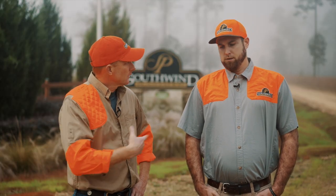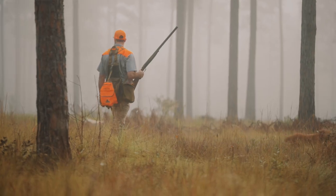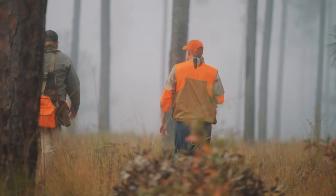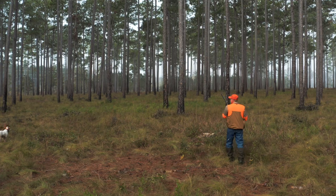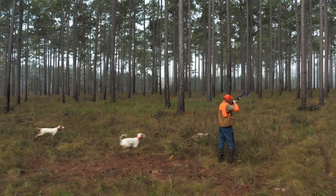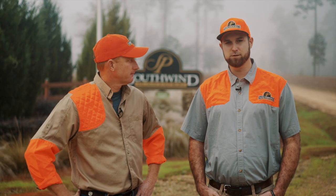Well good deal. So what are me and you going to be doing today? Today we're going to do a traditional quail hunt and then we're going to do a little mixed bag driven hunt to end up the day. So we got a lot of shooting and we're happy to have you here. Well I'm thrilled to be here — I can hear the quail talking behind us. Let's get to it.